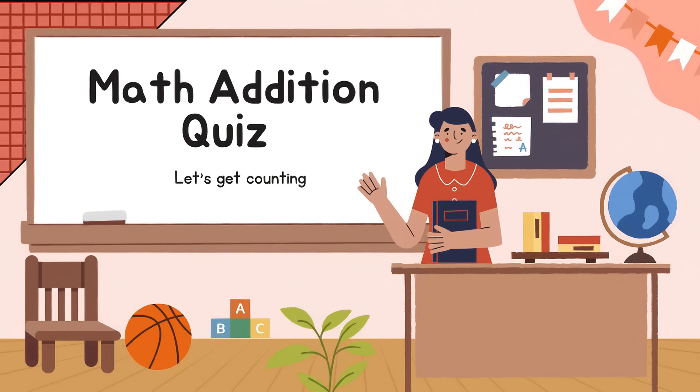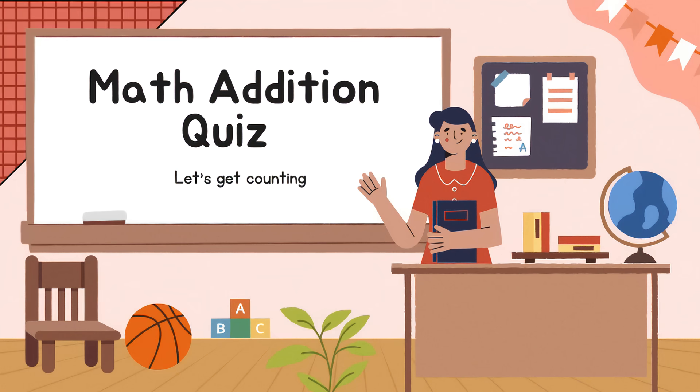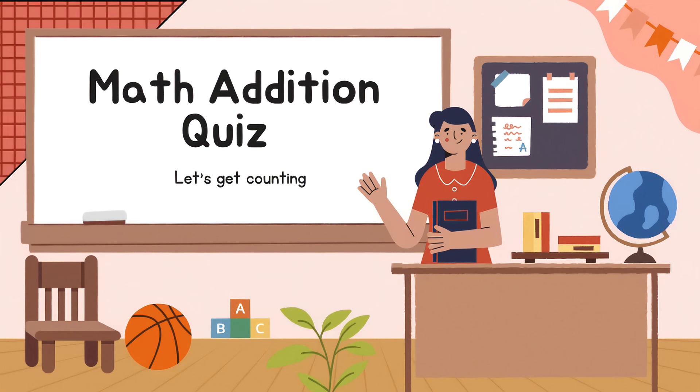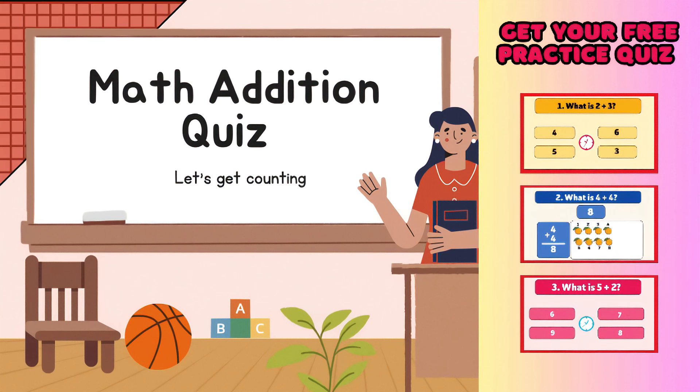Hey kids! Are you ready to have some fun with numbers? We're going to solve easy and exciting addition questions together. Watch till the end to become a math star and get your free practice quiz. Let's get started!